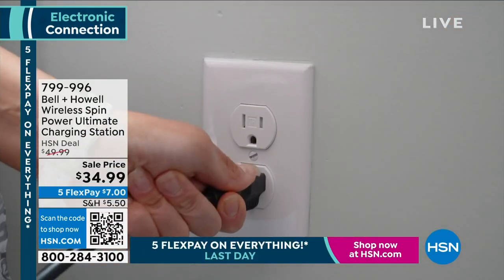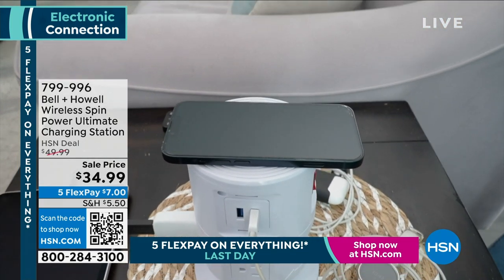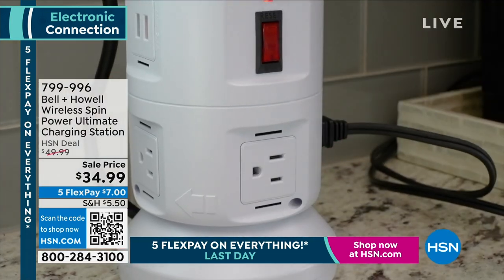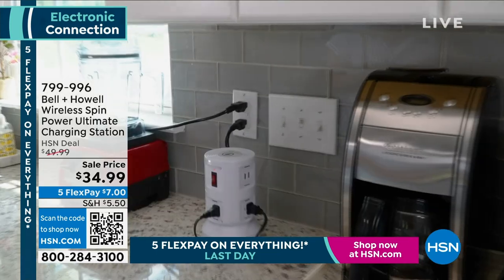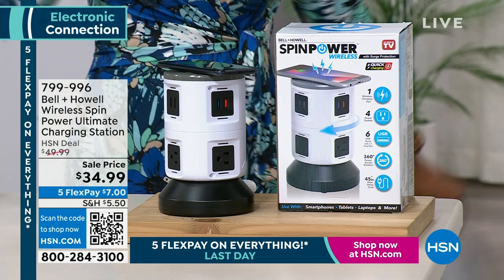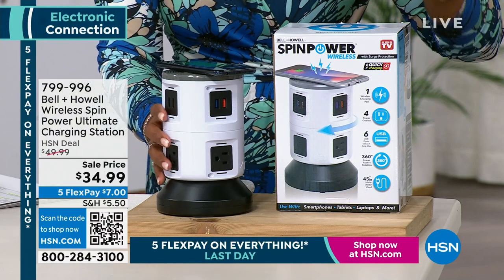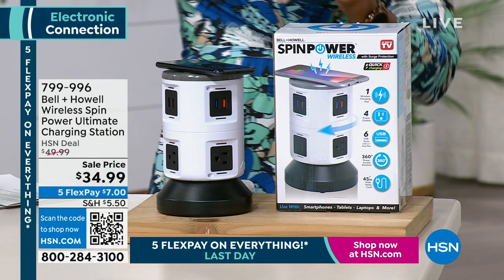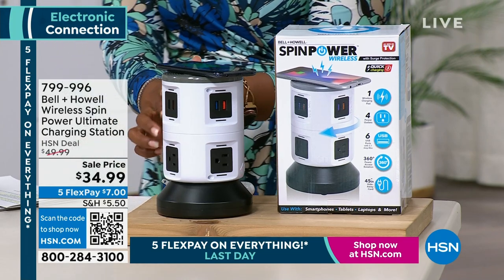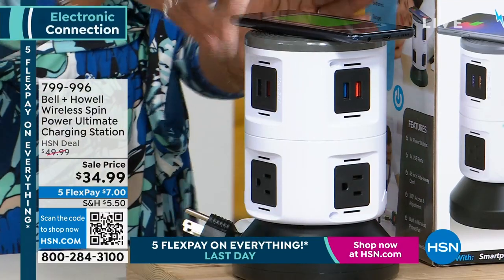In addition to being customer appreciation month, it's also innovation month. Every electronic item you ever use is going to need to charge or plug in — it's that simple. Bell and Howell says they can handle that. This is the Wireless Spin Power Ultimate Charging Station, with six smart USB rapid charging ports and four three-prong outlets. It spins, stands upright, has a platform on top, and it's less than $35.